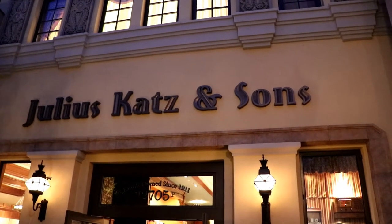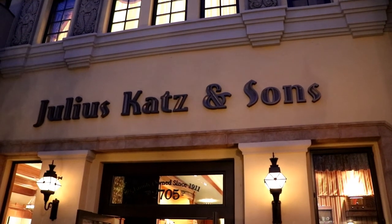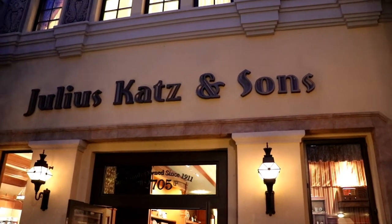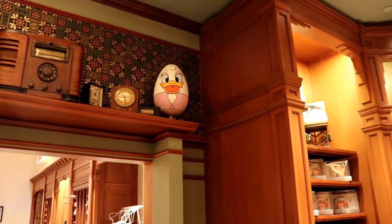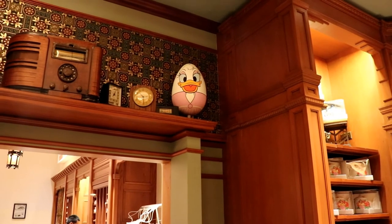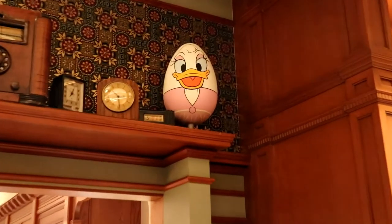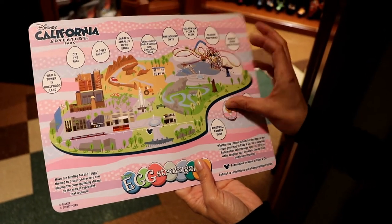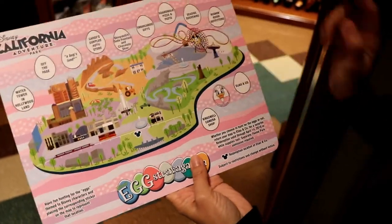The first egg we're going to look for is at Juliette's Cats and Sons. Let's go look for it. Alright, it's Daisy Duck and she's up there in the corner. Place your sticker. First one done, let's move on.